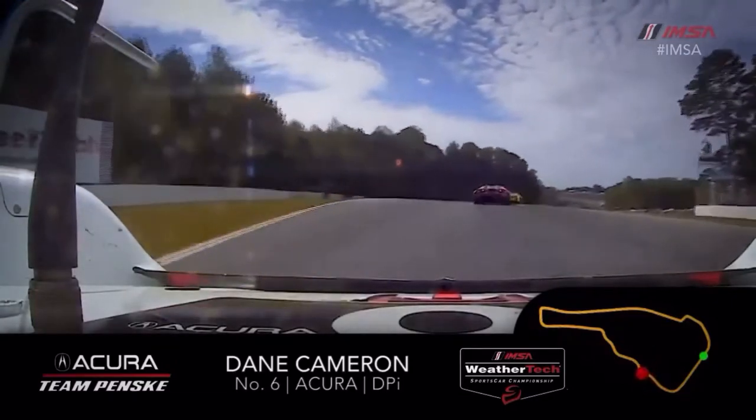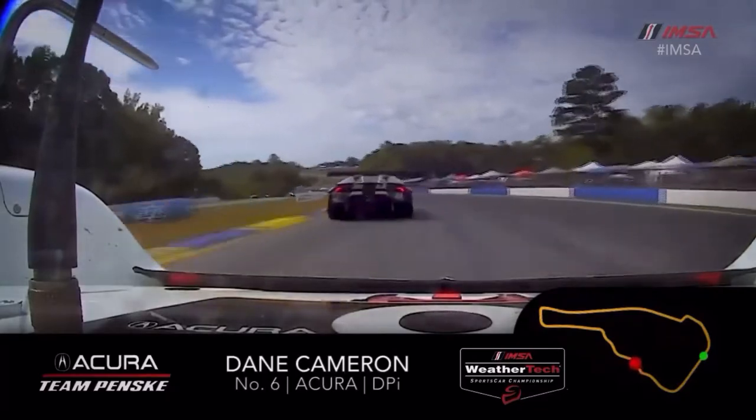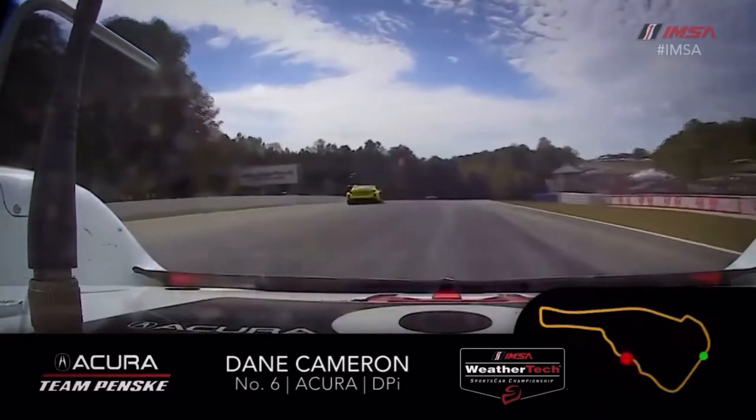Blind entry for turn three, really difficult braking there, a lot of speed across the curb at the apex. Now you start plunging down the hill, down into the S's.